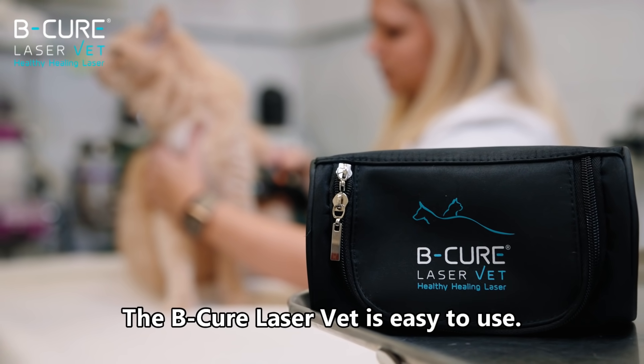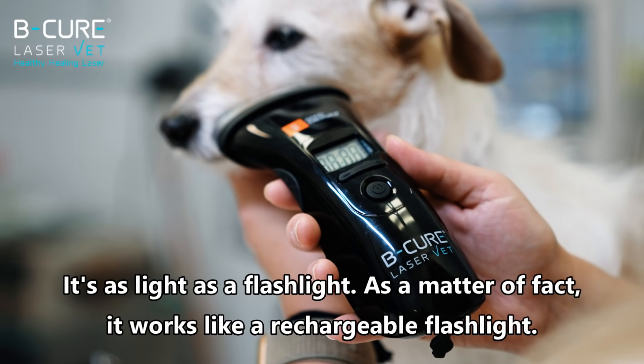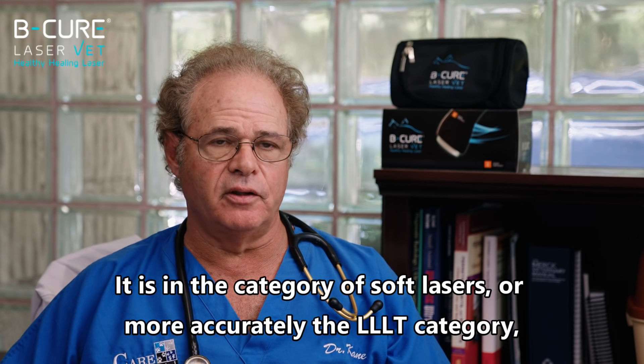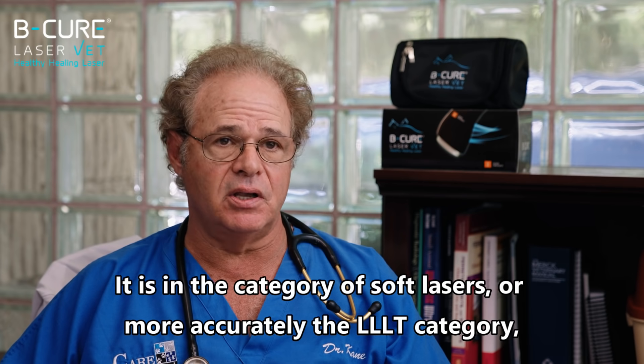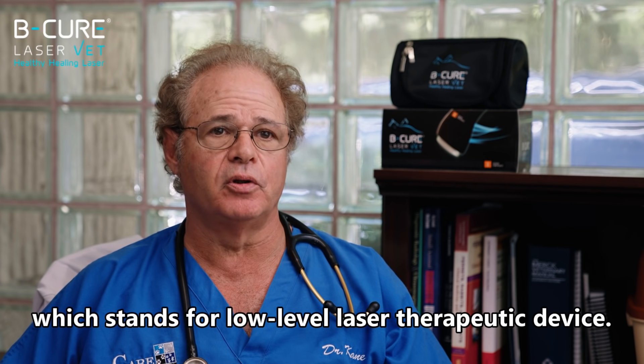The BeCure Laser Vet is easy to use. It's as light as a flashlight — as a matter of fact, it works just like a rechargeable flashlight. It is in the category of soft lasers, or more accurately, the LLLT category, which stands for low level laser therapeutic device.